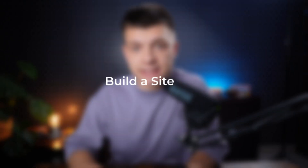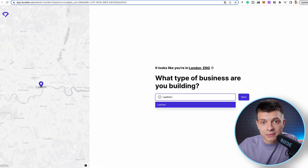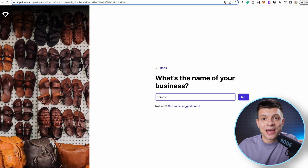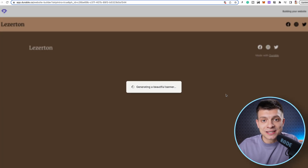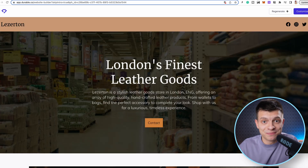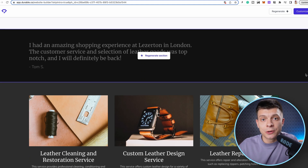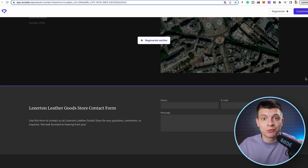The second step is to build a site. For this purpose, we have durable.co. When I found this service, it blew my mind. You can generate a ready-to-use website in just 30 seconds, which is a huge time and money saver. Simply go to the site, click 'generate your website', enter your business type, enter your business name, and that's it. They only ask two questions and 30 seconds later your website is ready. You can customize all the sections — your logo, media assets, text, and so on — but the template is ready and you can use it right away.